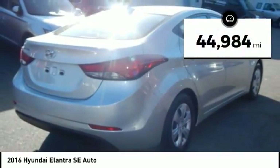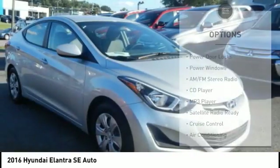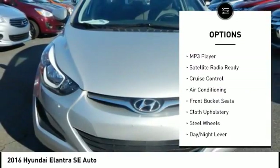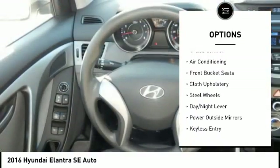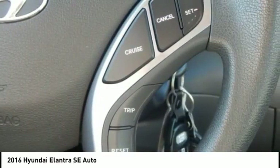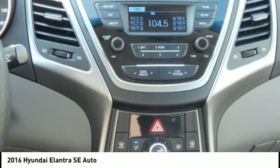This vehicle has less than 45,000 miles. Here are some of this vehicle's great options: keyless entry, air conditioning, cruise control, AM-FM stereo radio, CD player, MP3 player, power door locks, power windows, satellite radio, power mirrors. Come take a test drive today.